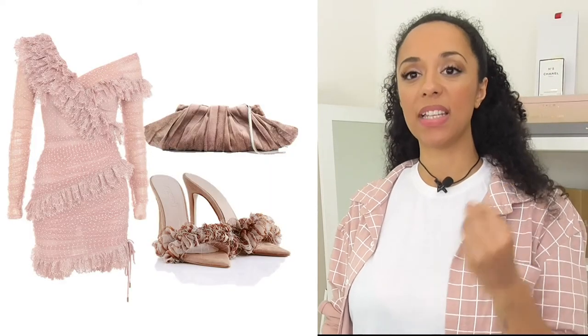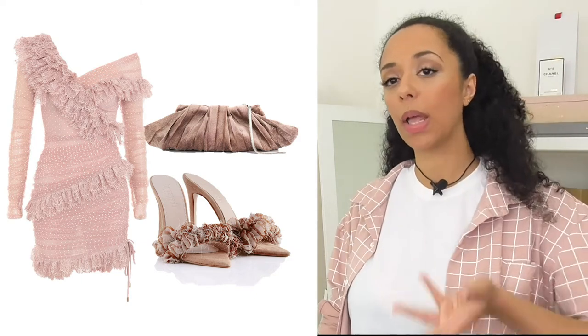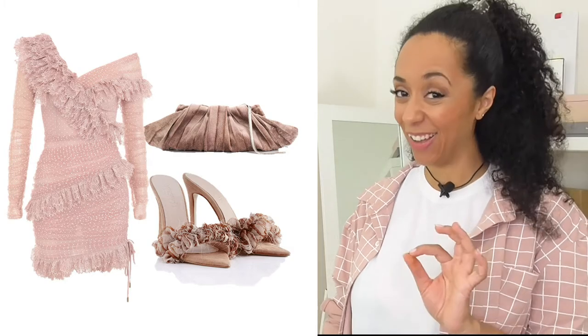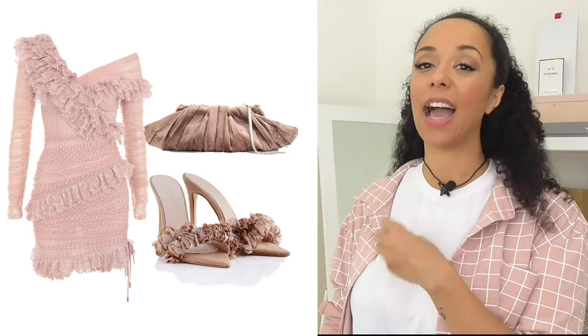So let's see what this looks like together. I am obsessed with the textures of this. I quite like textured clothing and I love that it's all essentially a monochrome look with just varying textures going on. I feel like this is a really pretty match for our luxury outfit.